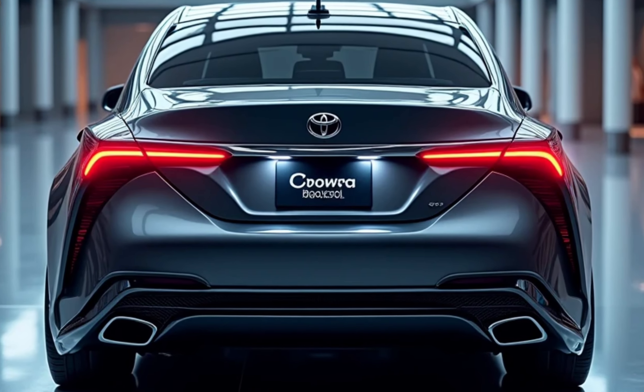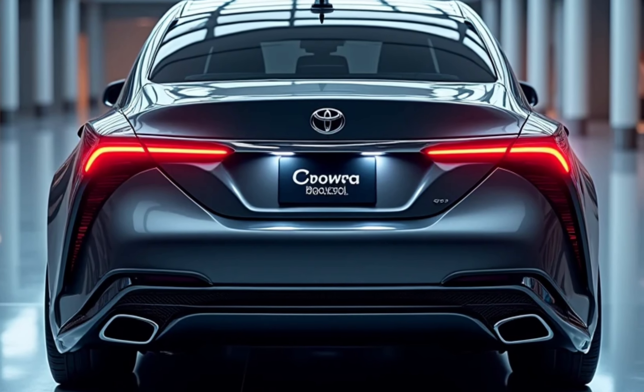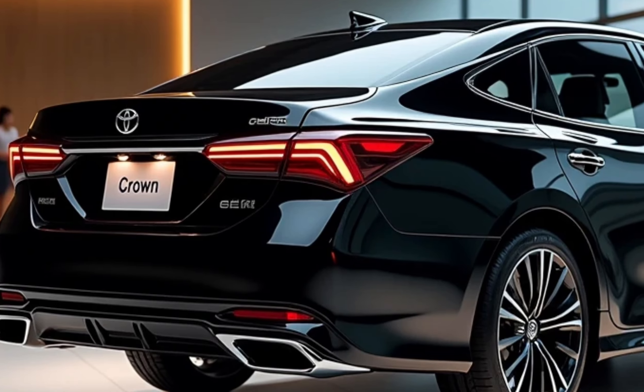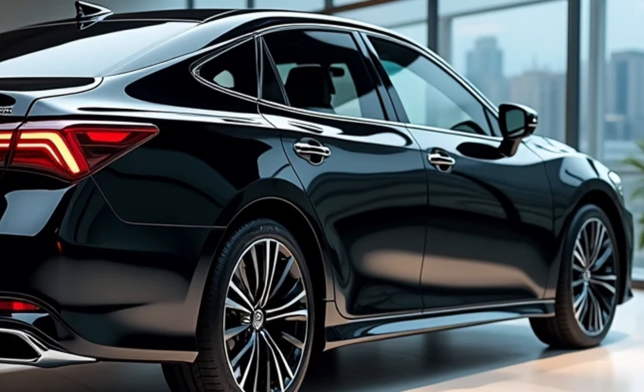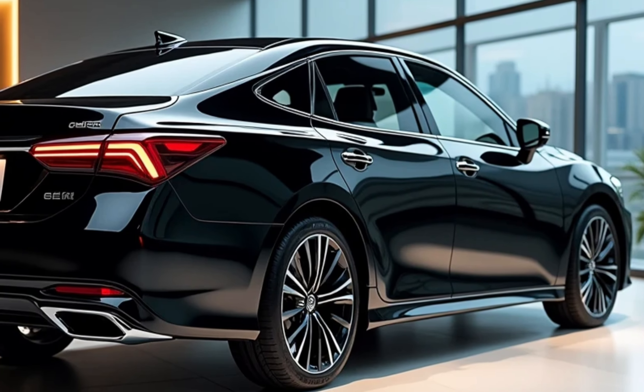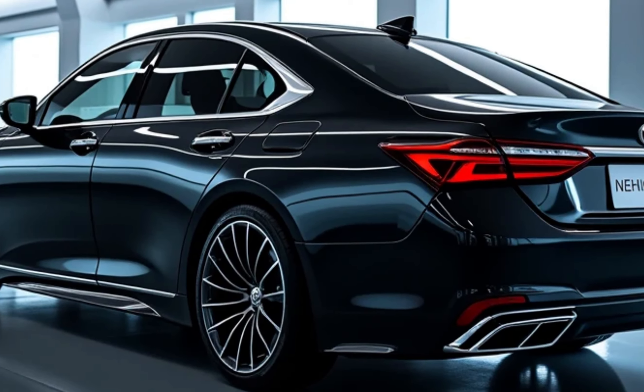The second option is a hybrid powertrain combining a 2.5-liter engine with electric motors to produce a total output of 240 horsepower. This hybrid setup enhances fuel efficiency without compromising performance, making it a smart choice for eco-conscious drivers.